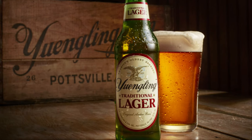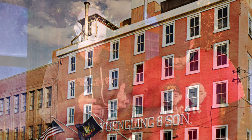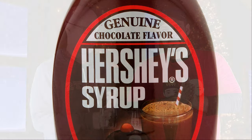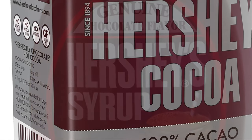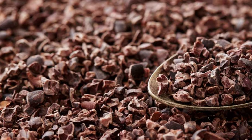Yuengling is famous for their lager, of course, but here they're taking their nearly 200-year-old dark porter recipe and infusing three types of Hershey's chocolate — the chocolate syrup, the cocoa powder, and the cocoa nib. Three different types of chocolate into this porter. I smelled it already and it smells very chocolatey.